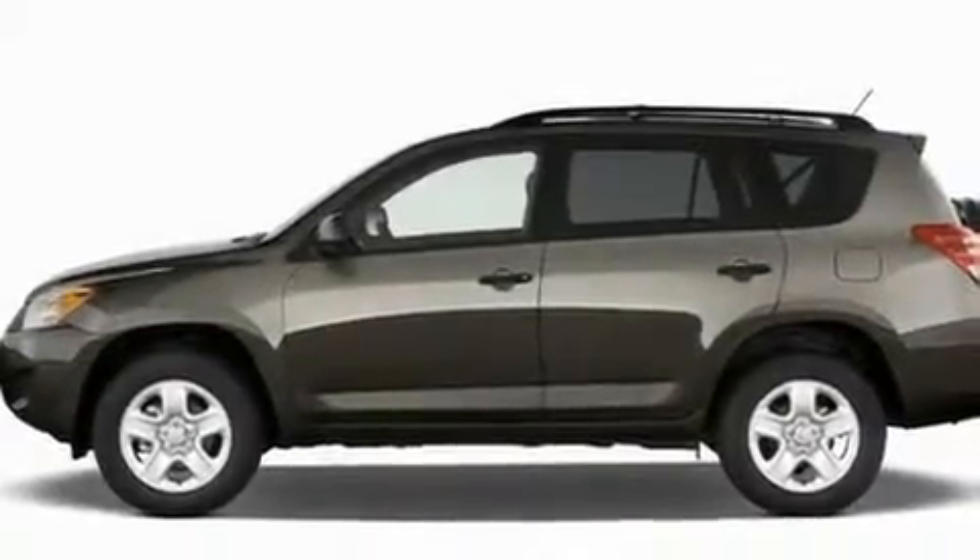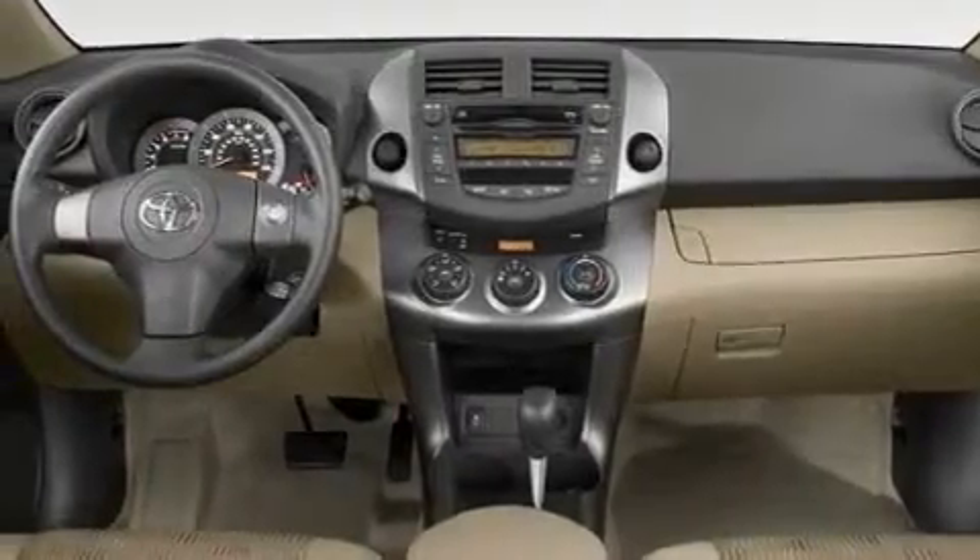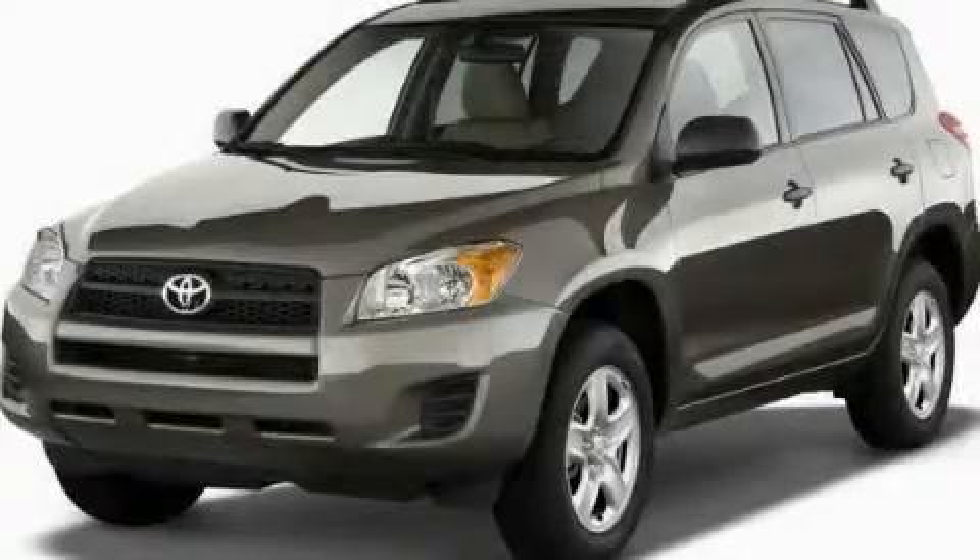Additional features include a keyless entry system and XM satellite radio, which streams commercial-free music, news, sports, and more. Call or visit us right now and arrange your test drive today.